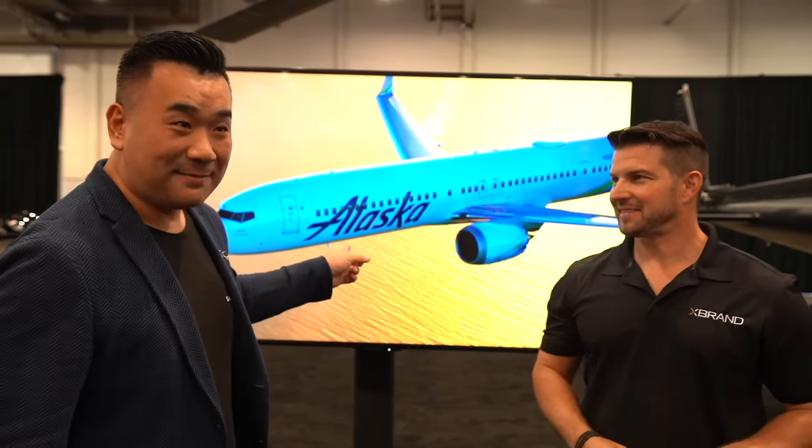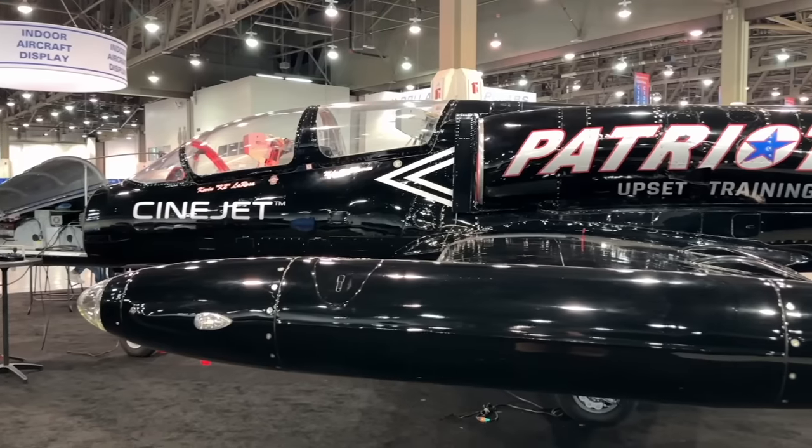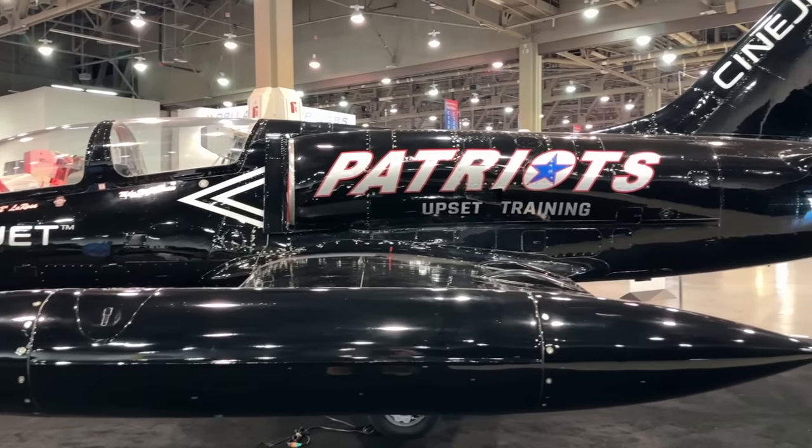Would you look at this and think it's fake? But I'm with the air-to-air master, Kevin, and he's showing his equipment and how to shoot air-to-air.